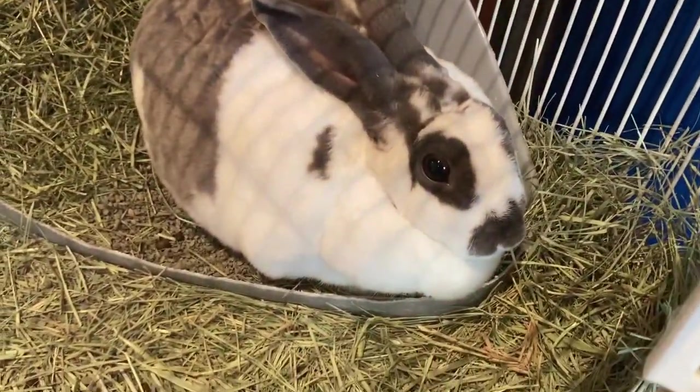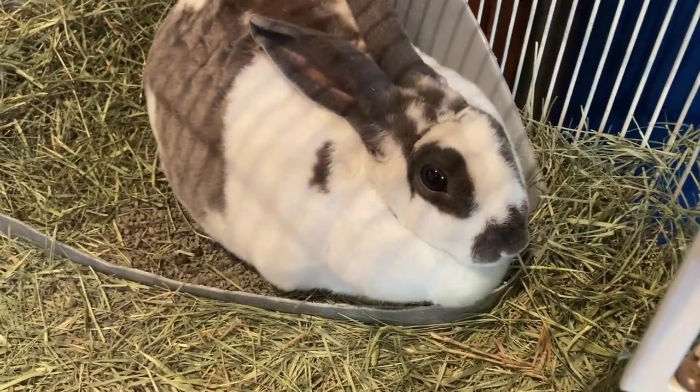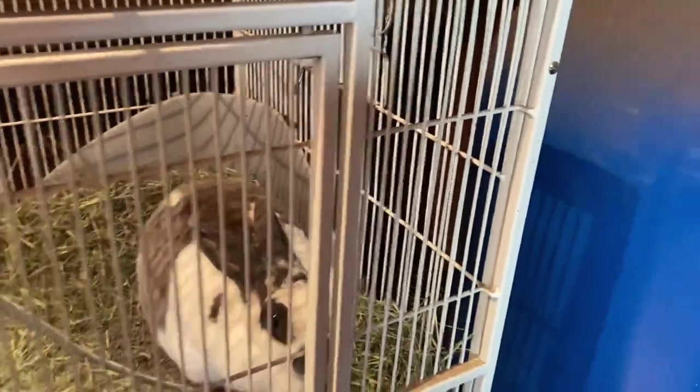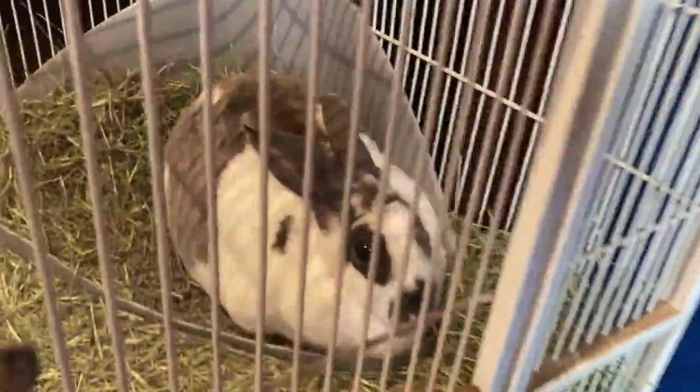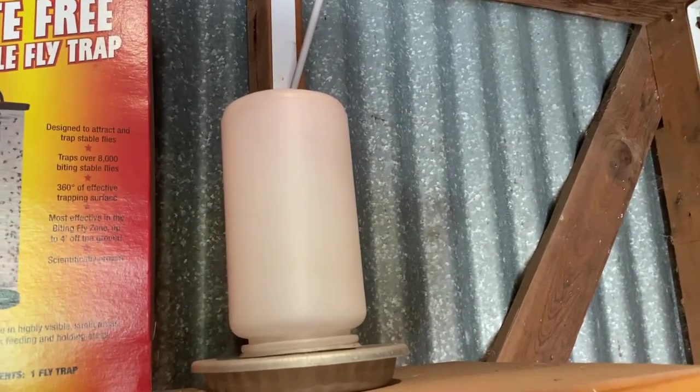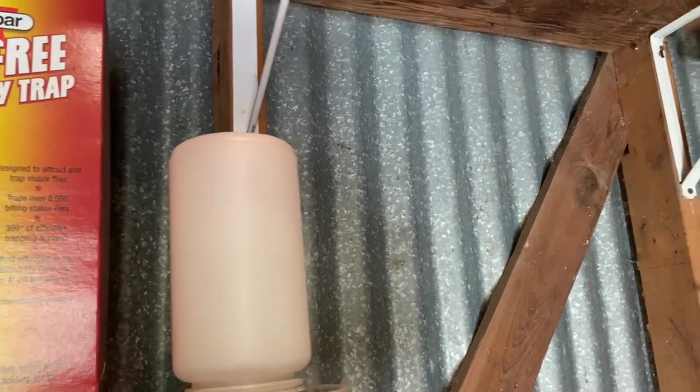We've got some fun peppermint nuggets for the horse and donkeys. We always have extra cages — this is the top of the one for the kitty's bed. Here is Beth, our bunny. She goes out every single day — we have a bunny hutch for her outside that she can run around in. Then we also have extra chick feeders.